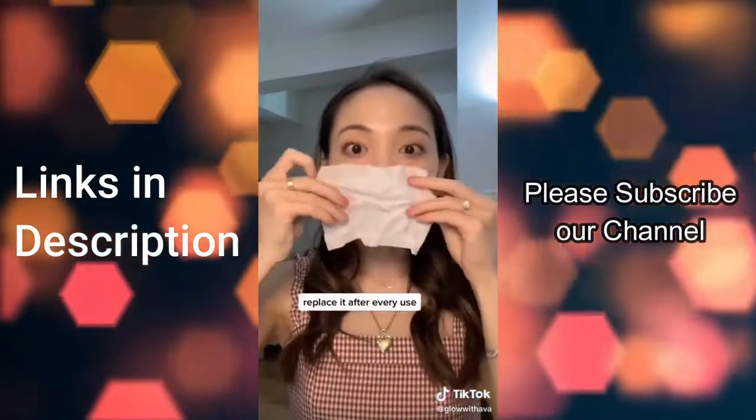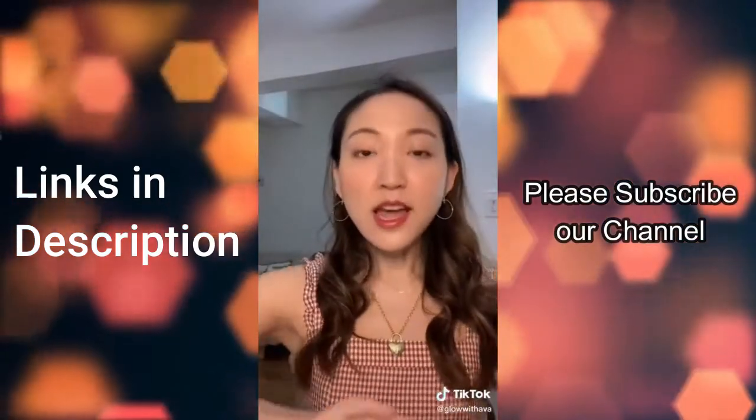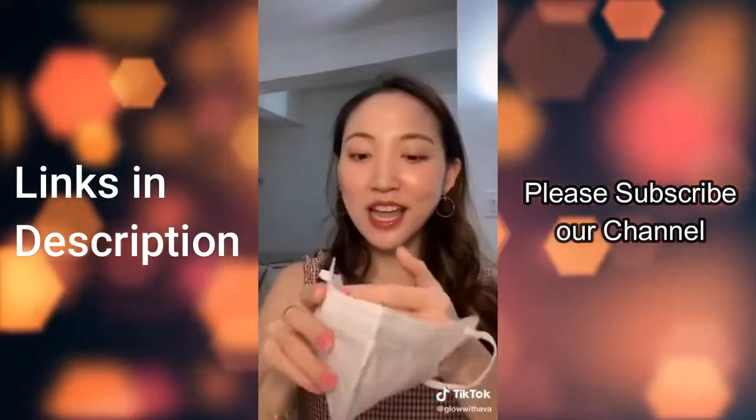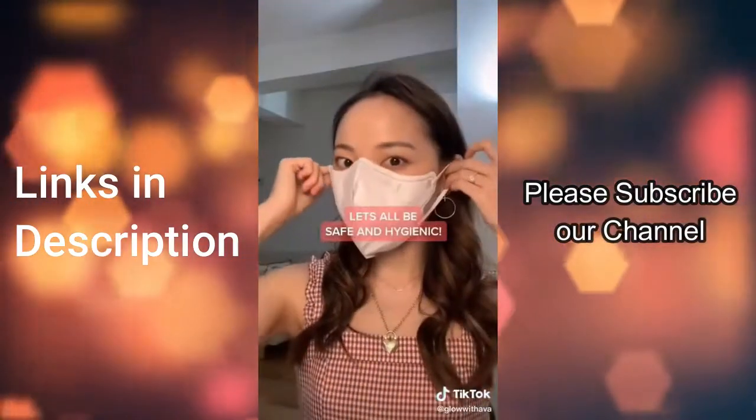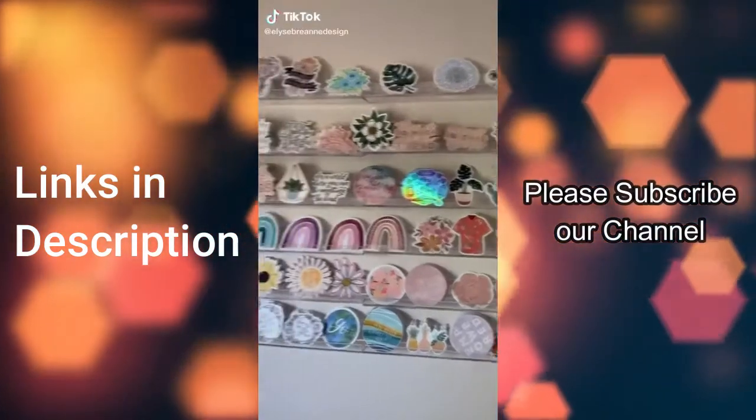This is the one I used earlier with my lipstick stains — after one use, you throw it away and replace it with a new one, keeping things hygienic.